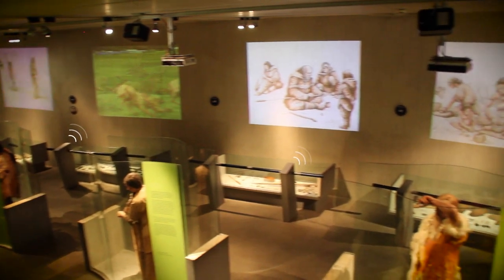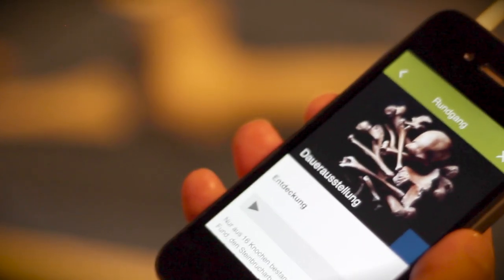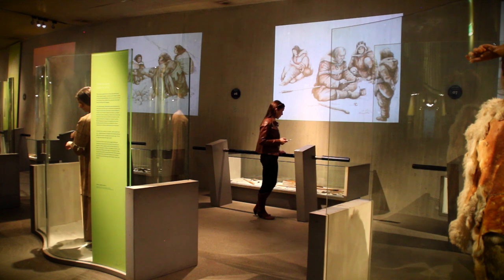This is made possible by beacons — small Bluetooth transmitters that send information to smartphones in their proximity — and QR codes, which allow visitors to actively access contents.